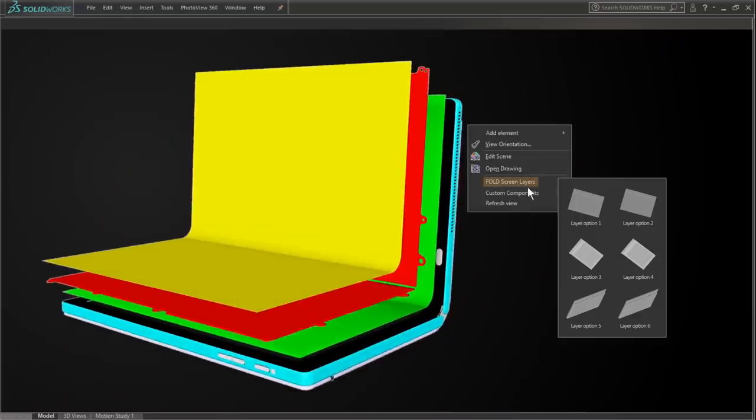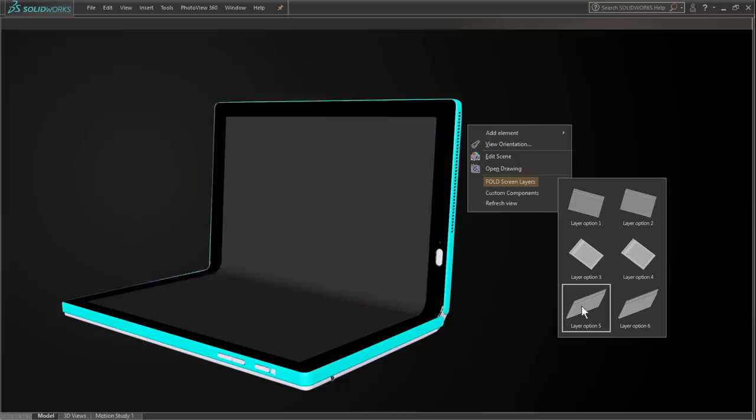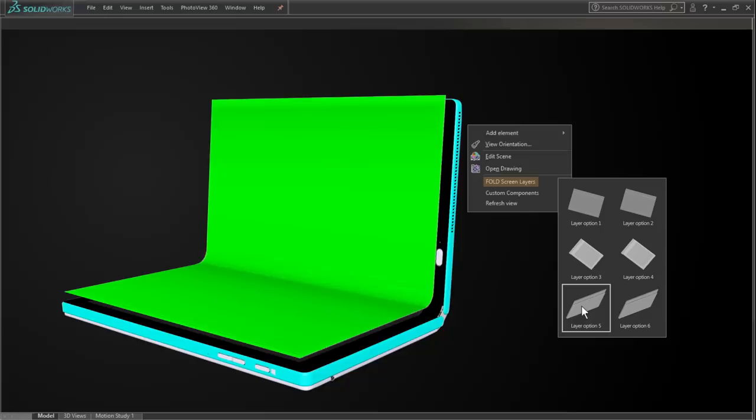Within the screen itself, there are four to five layers that bend. There's the layer of the screen itself, the supporting metal layer under each side, and a second layer that goes all the way across with a special laser-cut folding area in the middle.